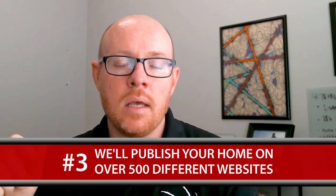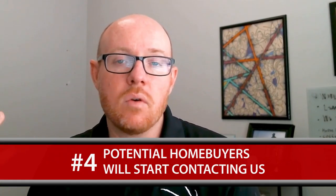Once you approve the photography and the listing hits the MLS, our team will publicize it on over 500 websites. And no matter what city we're located in — whether that's Flagstaff, Bullhead City, Lake Havasu City, Kingman, or any of those areas — we'll also put it out on Facebook, because we recognize that social media is one of the best ways to promote your property.